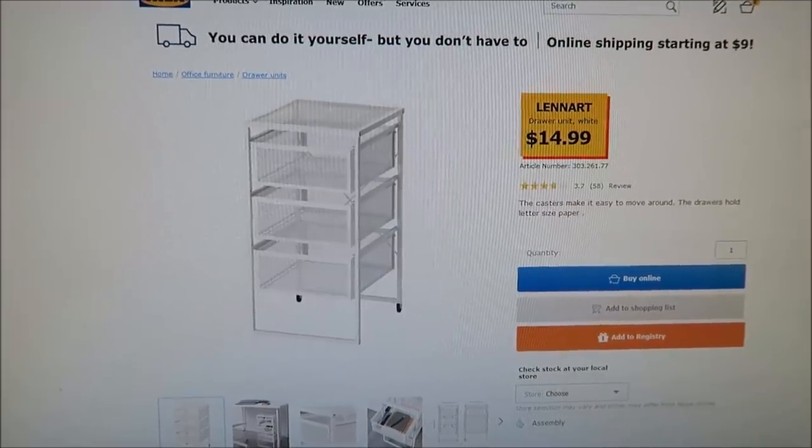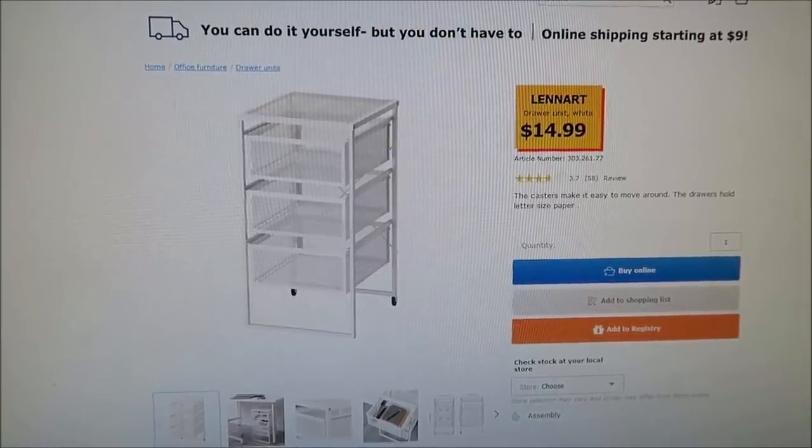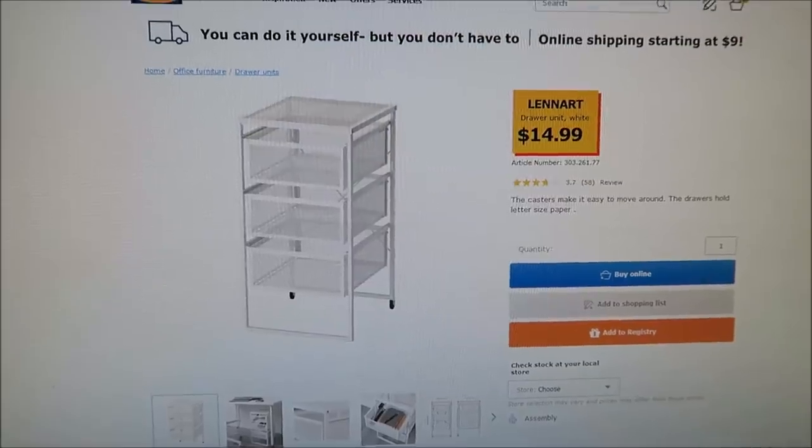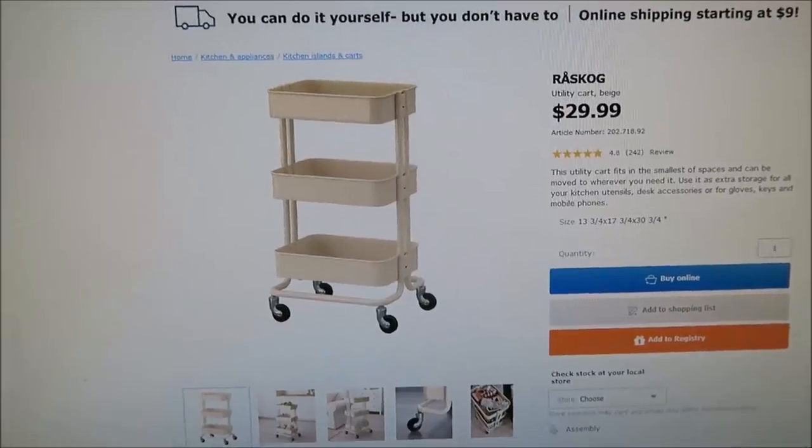The first three things you're going to see — we gave her some money to go to Ikea. She wanted to go shopping there, and the three things you're going to see next are things in boxes that will not be under the Christmas tree. She chose this Lennart drawer unit — it's L-E-N-N-A-R-T — and right now it is $14.99.